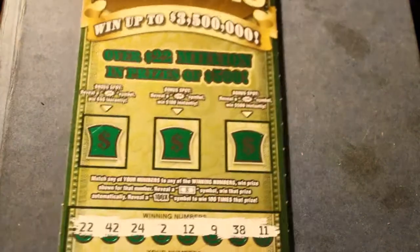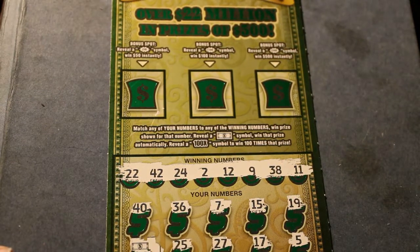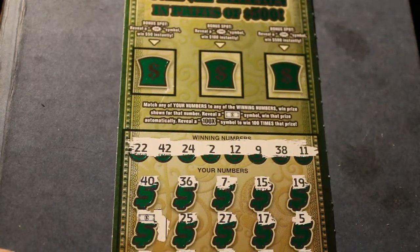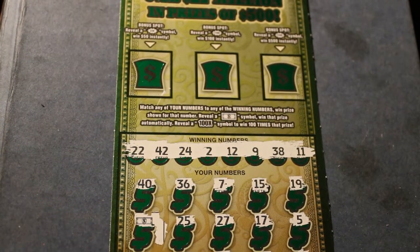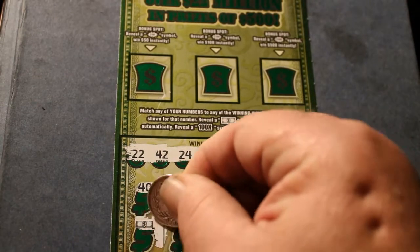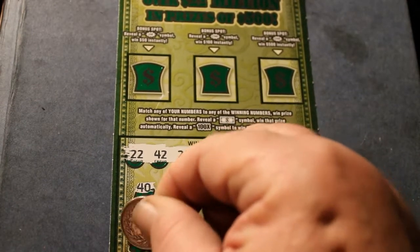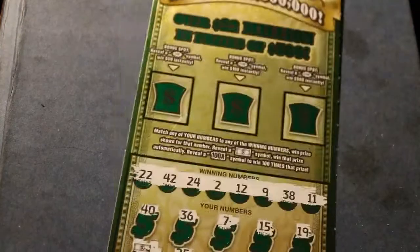The next reveal is the Ultimate Millions $30 ticket — ticket 000, which is always helpful. I've had a lot of luck with those 000 tickets, so let's see if that stays the same. We have the dollar bill win symbol there. And it's another $30, so we got our money back on that.